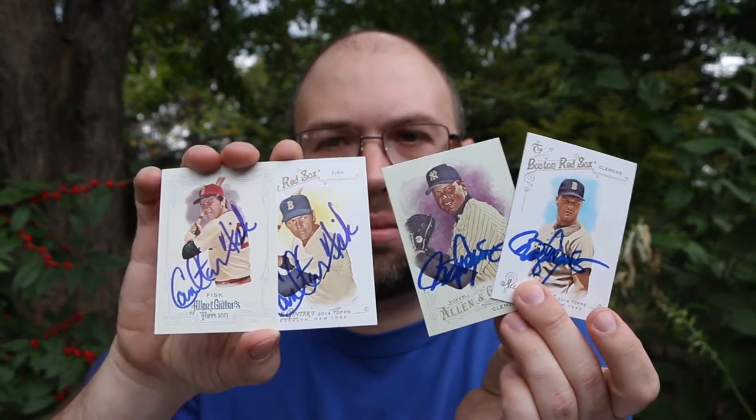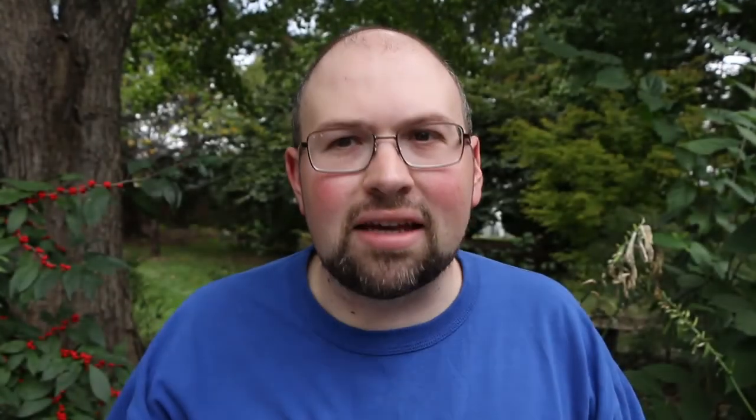Two beauties — hell of a day at the mailbox, and two guys who played for the Boston Red Sox. One last look at all four of them — two from Clemens, two from Carlton Fisk. I'd say that's a successful day at the mailbox for sure. Comment below and let me know what you think of these successes, and if any certain card stands out to you. I think all four are outstanding. I do like the 2013 and 2014 looks though. Hit the like button, subscribe, and I will talk to you guys next time. Have a great one.